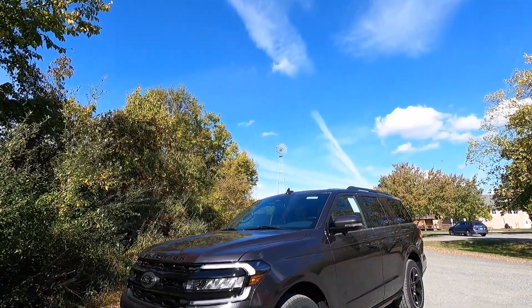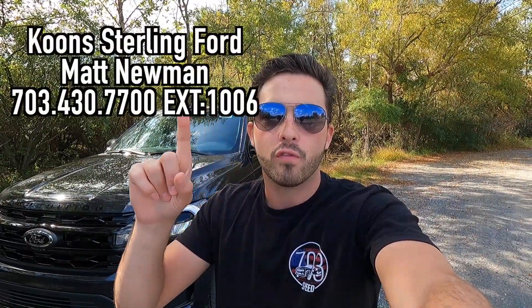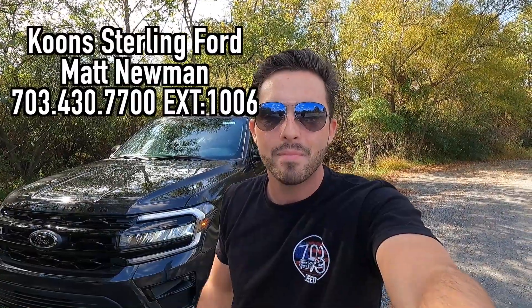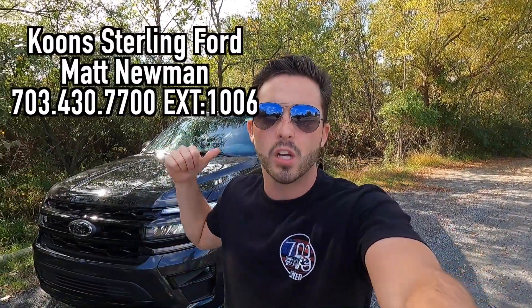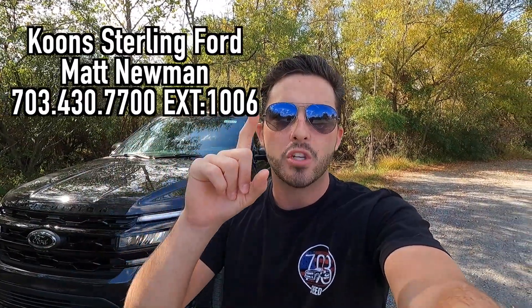What's up YouTube? I hope each and every one of you guys are healthy and enjoying life today. In today's video, I'm going to be reviewing the 2024 Ford Expedition Limited Stealth. Huge thank you to Matt Newman over at Kuhn Sterling Ford here in Sterling, Virginia for allowing me to do this video for you guys today. If you are interested in this particular Expedition or any Ford product, I'll be sure to have Matt's information on screen as well as in the description box down below.